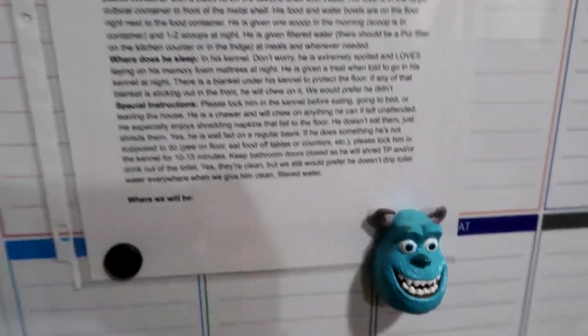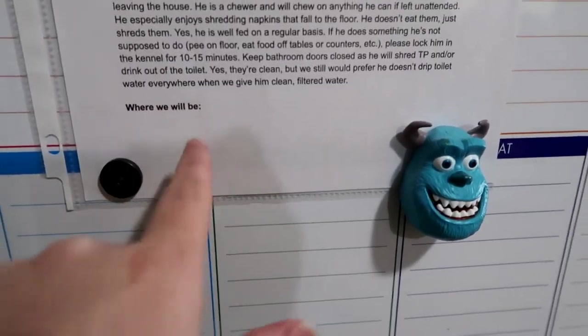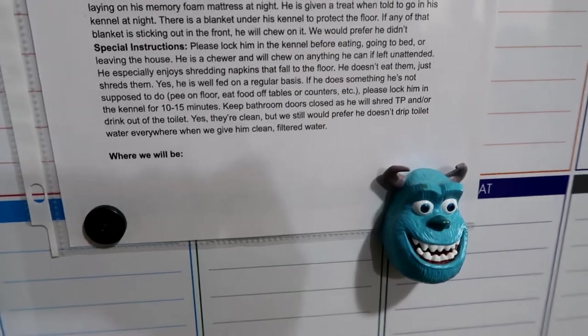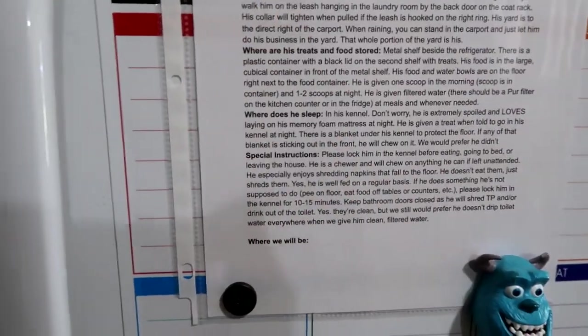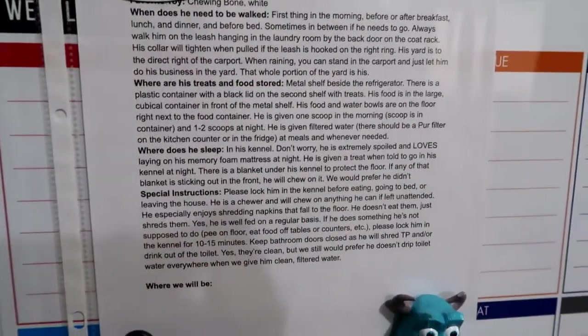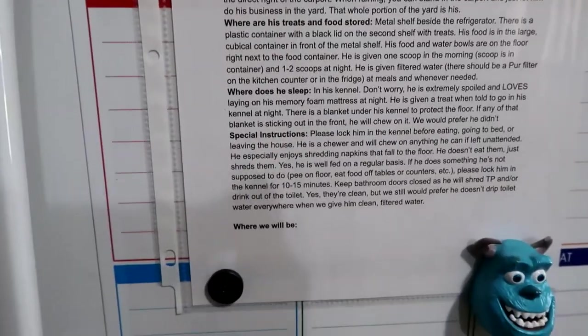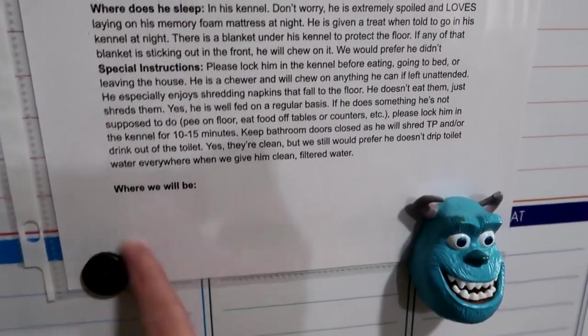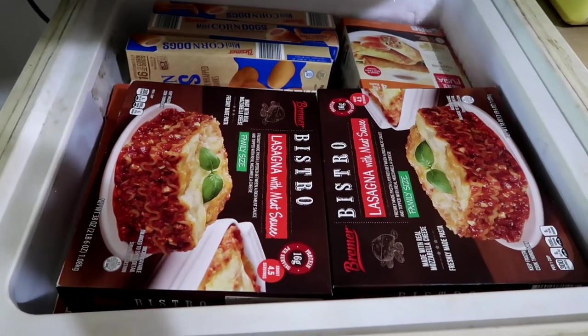Right before each adventure I fill in the exact location where we're going and the contact information for that place, since our personal contact information is already on the sheet. We leave the number of the place we're staying at, just in case they can't reach us on our devices. I leave it on the fridge. I put it in a sheet protector so it can go in a binder if needed, and we have dry-erase markers stored nearby so we can fill in the information, wipe it off, and reuse it every time.